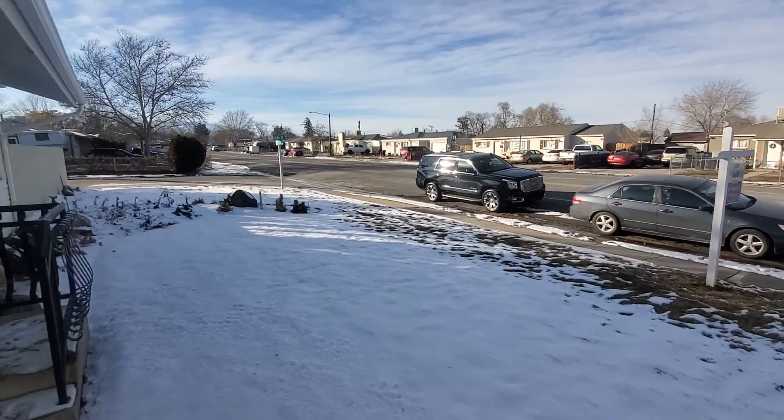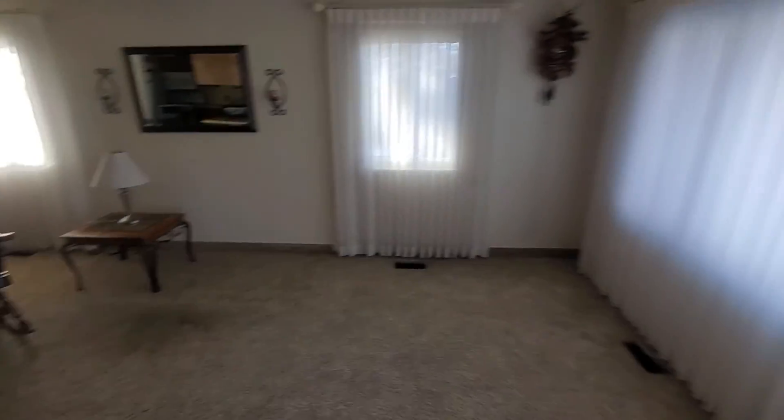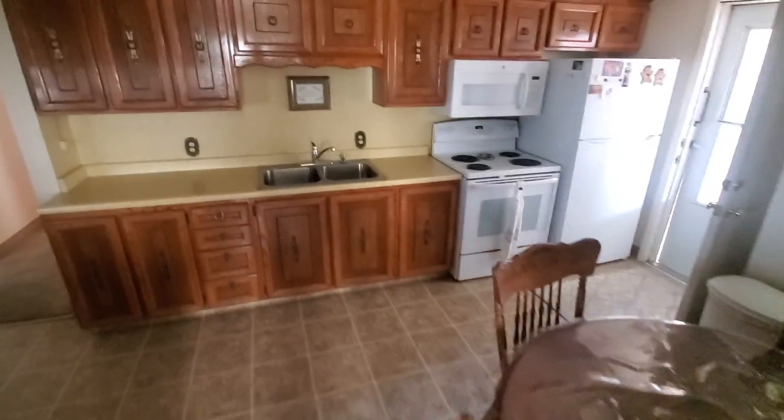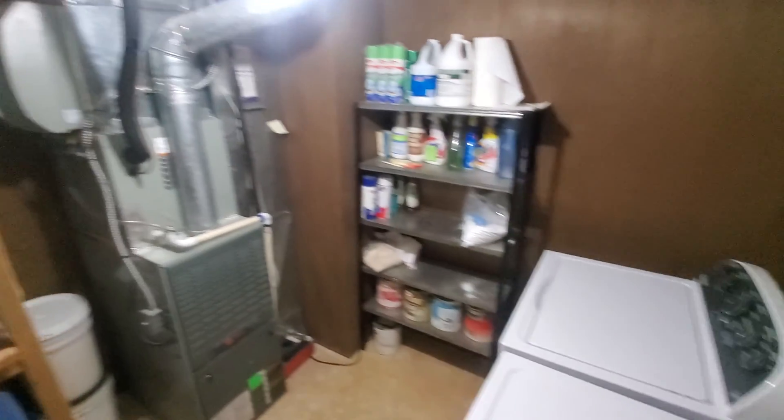All right, kind of going down — the other folks are downstairs. This is the basement of the main portion. This is a modified shelf basement.